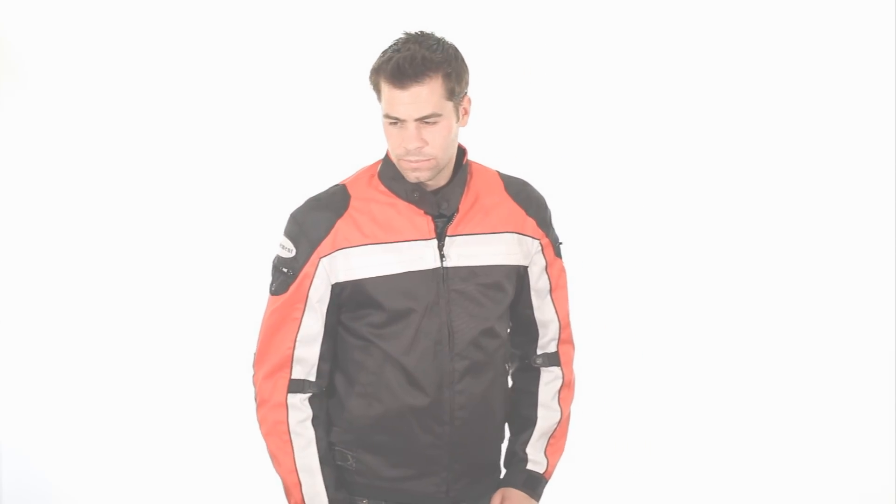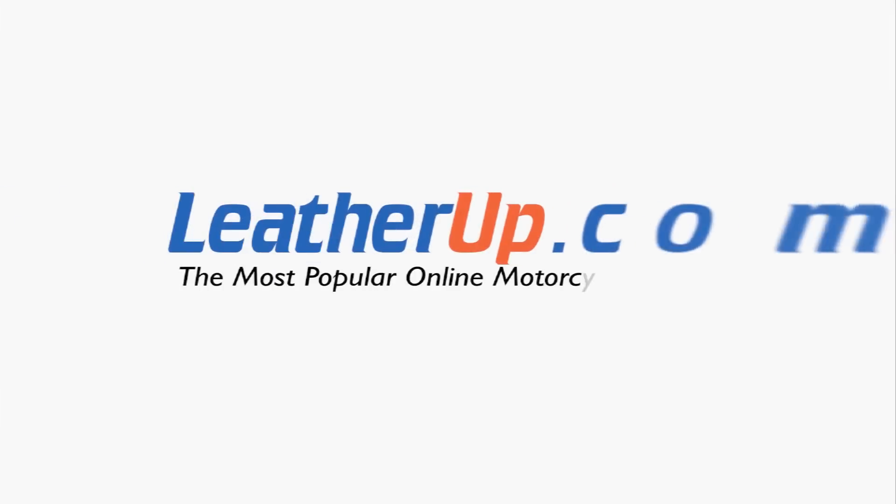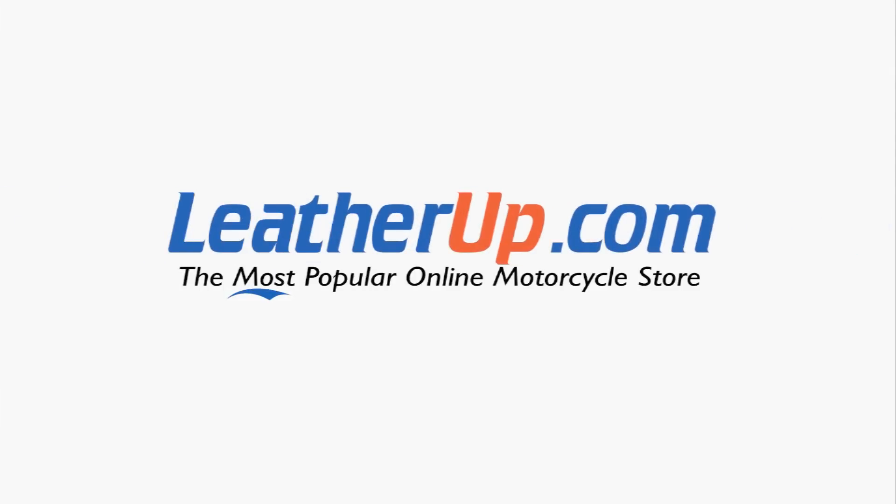This jacket can only be found at the most popular online motorcycle store: LeatherUp.com.